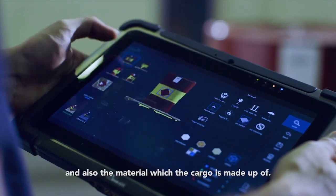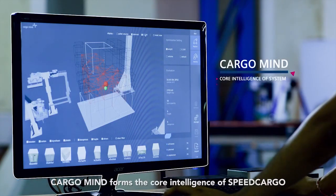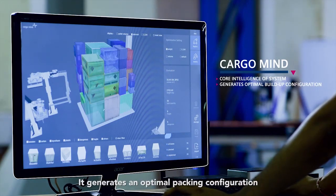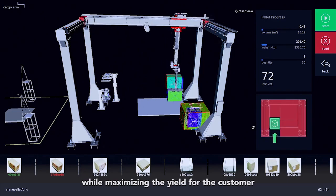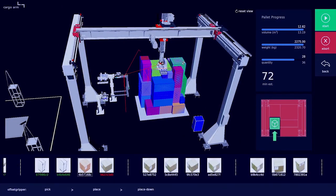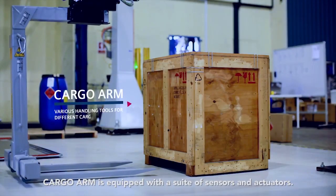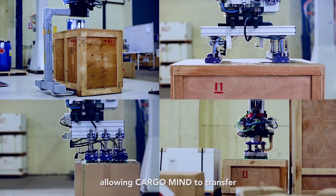Cargo Eye also captures the labels and the material which the cargo is made up of. Cargo Mine forms the core intelligence of Speed Cargo. It generates an optimal packing configuration for air cargo shipments while maximizing the yield for the customer and adhering to all aviation standards. Cargo Arm is equipped with a suite of sensors and actuators with distributed intelligence, allowing Cargo Mine to transfer certain decision making to Cargo Arm.